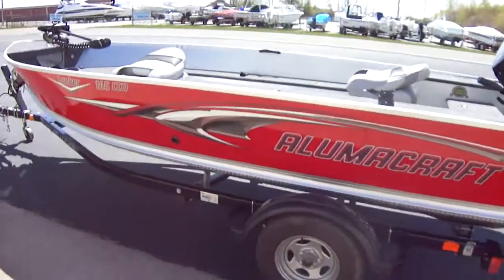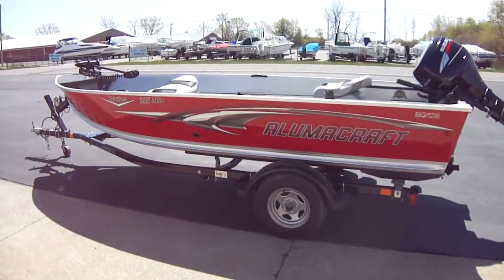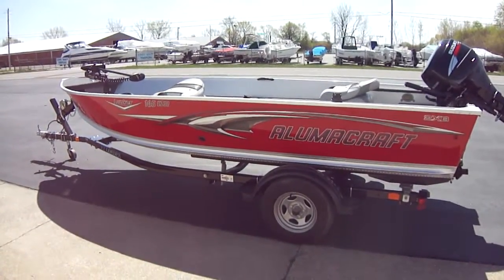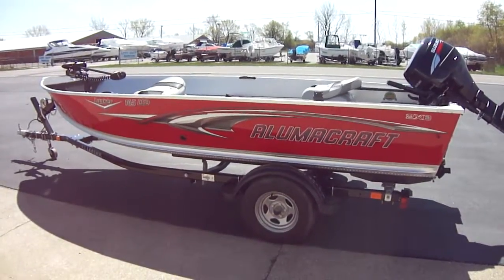Very clean boat. If you have any questions on this boat, give us a call at 419-684-5365. Or you can shoot us an email at clemonsboats.com. And please look us up on Facebook. Thanks.